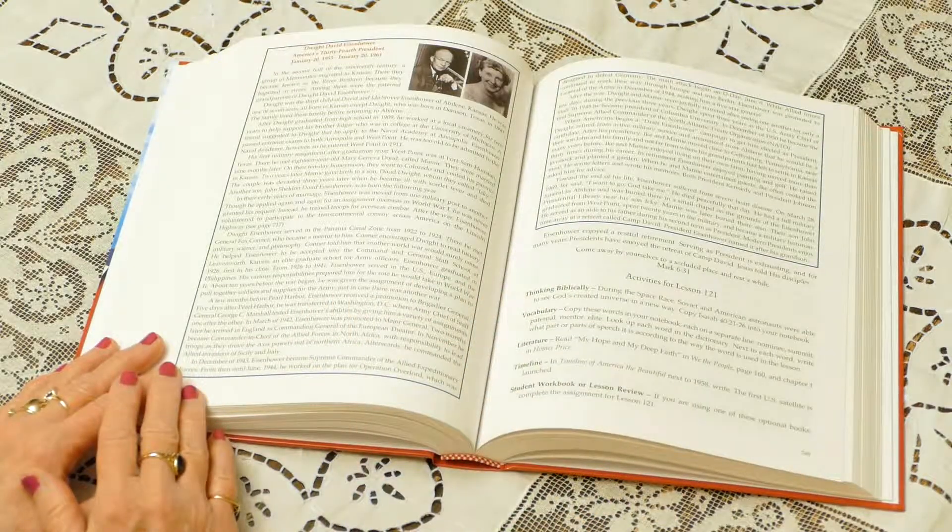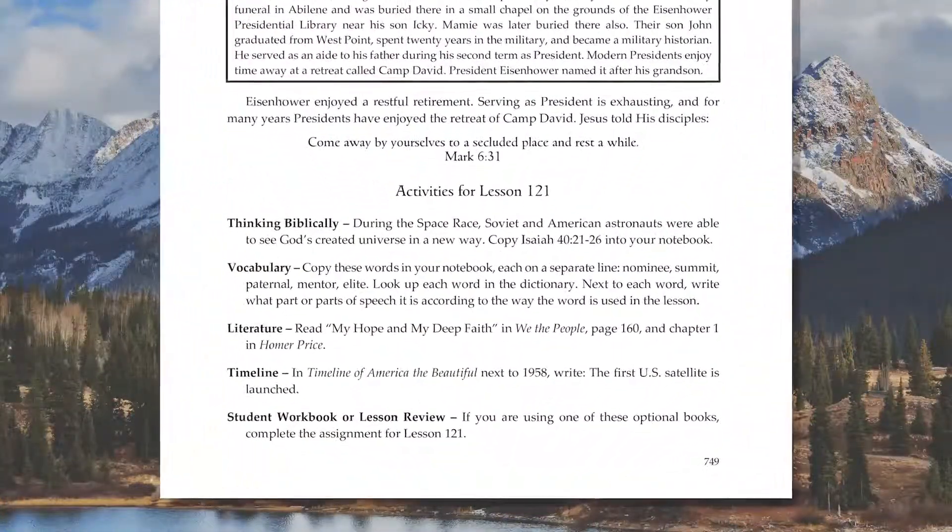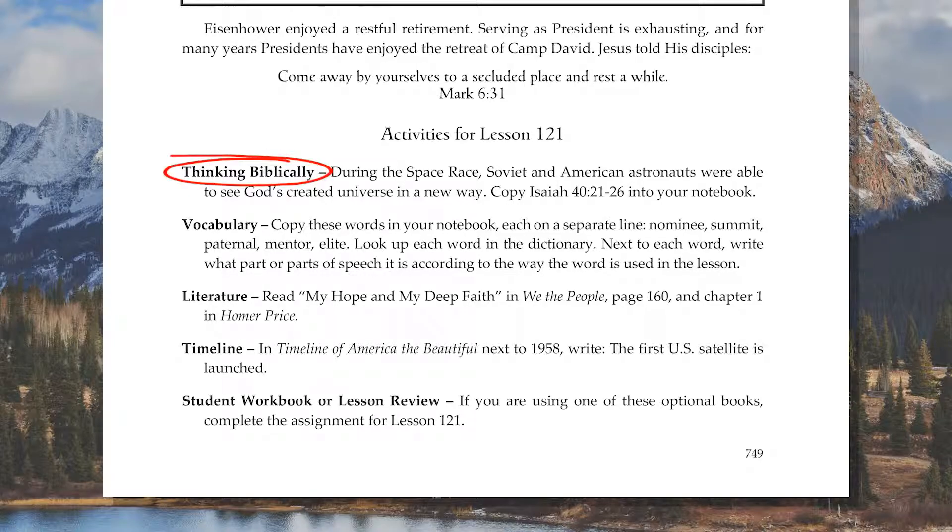At the end of each lesson, you will find a list of suggested activities. You get to choose which activities work best for your child. To help you see the scope of the curriculum, I will explain what your child would do if he did all of the possible assignments. At the end of this lesson, your student will complete a Bible assignment. Because she learned about the early American Space Program, she will copy a Bible passage about the heavens. She will also complete a vocabulary activity using five words from today's lesson.